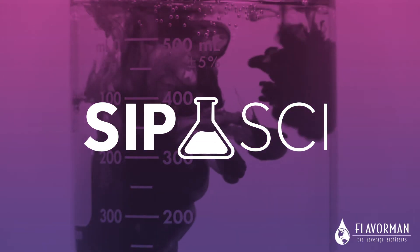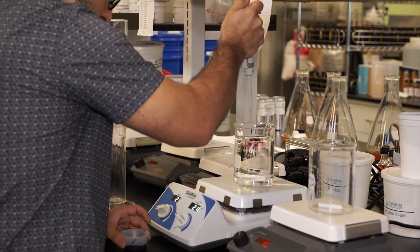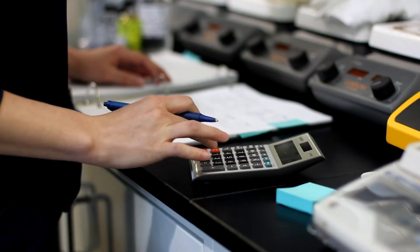From cherry cola and lemonade to a rainbow of bright liqueurs, color affects how we experience our favorite drinks in surprising ways. Color also offers a great lens by which to experience the art behind the science of beverage development.